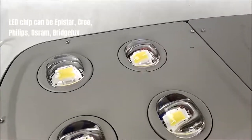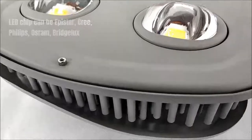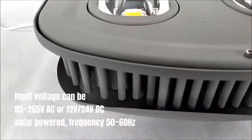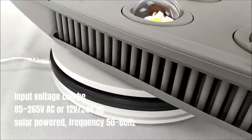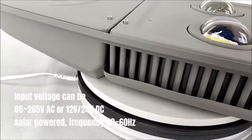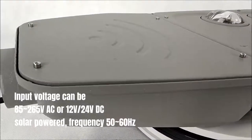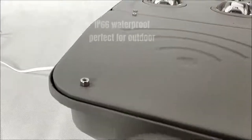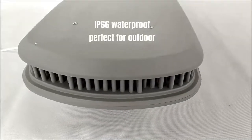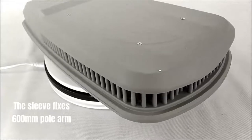LED chip options include Epistar, Cree, Philips, Osram, or Bridgelux. Input voltage can be 85-265VAC or 12V-24VDC solar powered, frequency 50-60Hz. IP66 waterproof, perfect for outdoor use. The sleeve fits a 600mm pole arm.